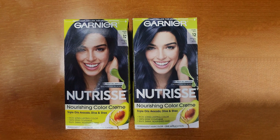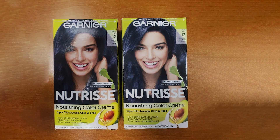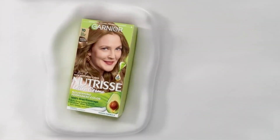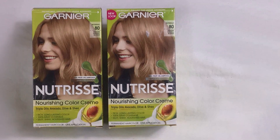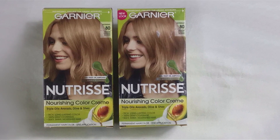Say goodbye to dry, dull locks and hello to silky smooth, radiant strands. The innovative formula ensures long-lasting color retention, so you can enjoy your stunning blue-black shade for weeks without fading. Plus, its easy-to-use application process makes home hair coloring a breeze, saving you time and money on salon visits.